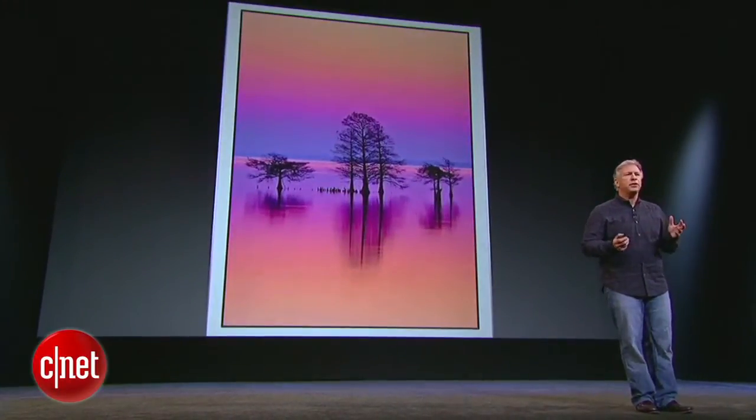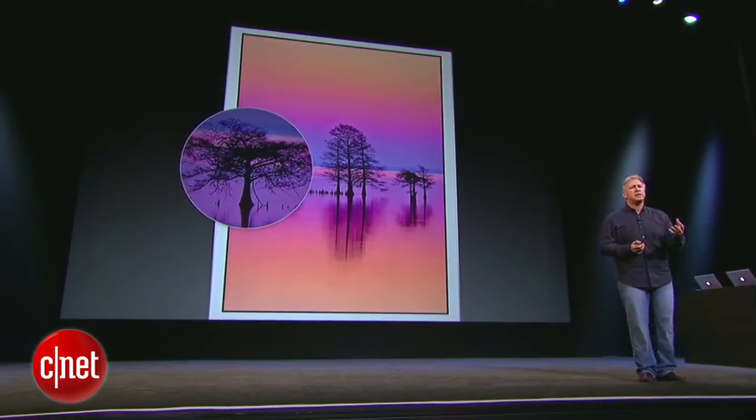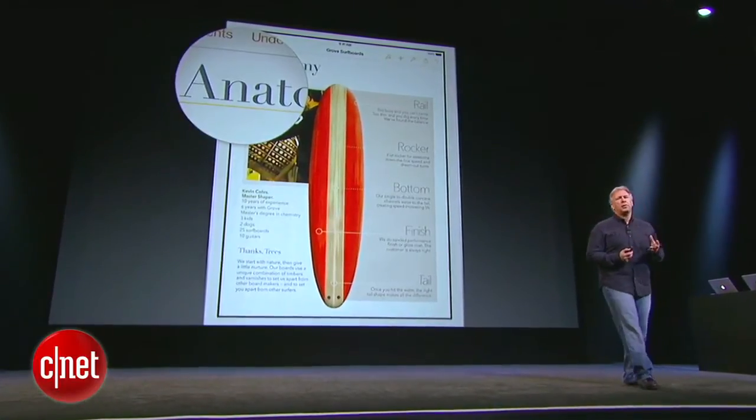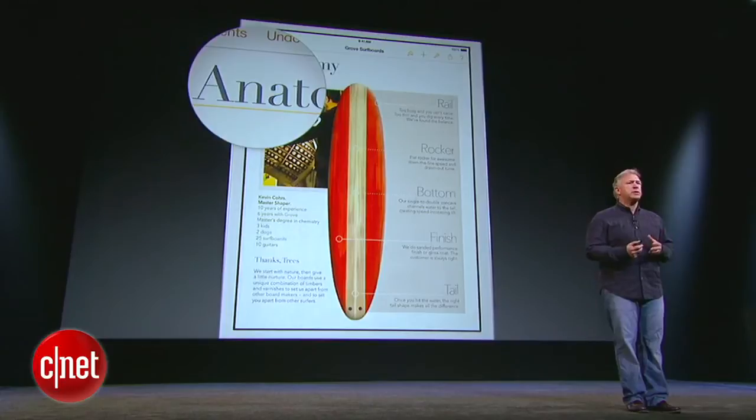When you use it for everything you do — from looking at photos, where the pixels are so small that you can't see the individual ones at a normal distance, or text as sharp as the finest printed newspaper or magazine — the experience is just amazing.